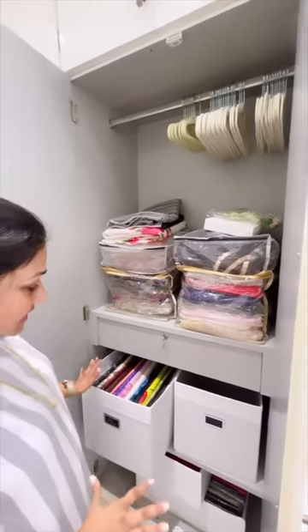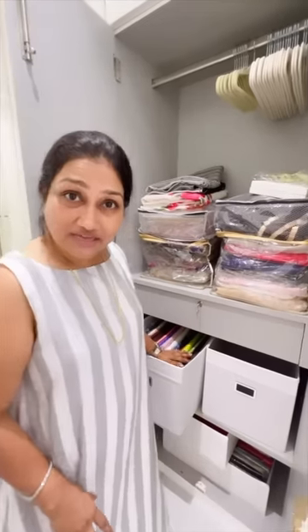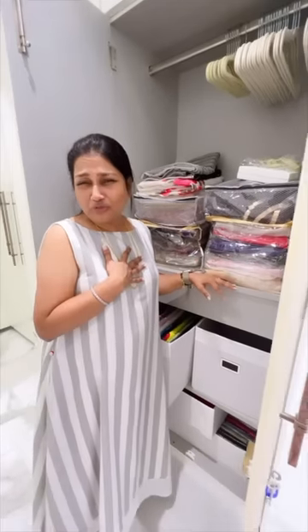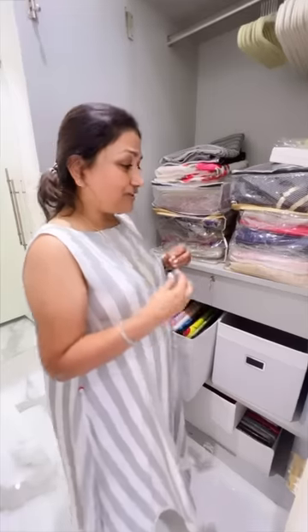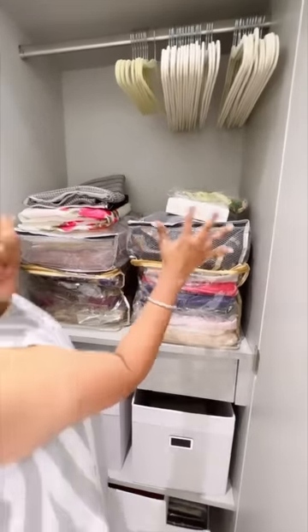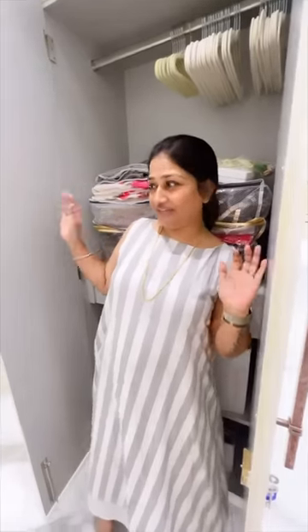This side of the section has sarees I've taken out for giveaways. When you all leave such beautiful emotional comments that really touch my heart, I just feel like sending you a gift — and that gift has to be a saree. So these are some sarees I've kept aside for that. I hope this whole wardrobe tour was good and helpful for you. See you soon next time!